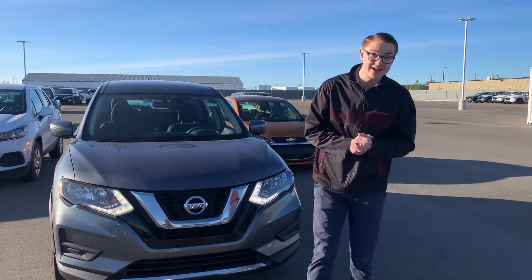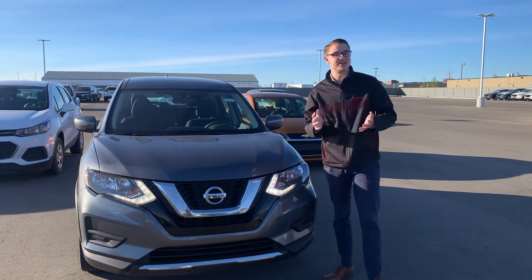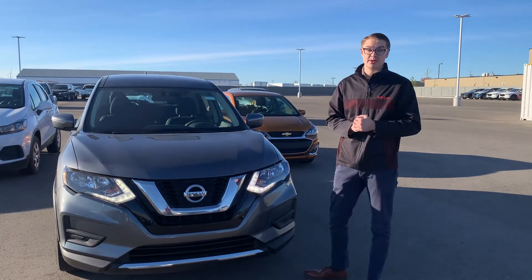Hey there, good morning Cody. It's Colby down here at LA Nissan. I just wanted to jump in front of the camera, as I promised, to put a face to the name so you know exactly who you're working with.